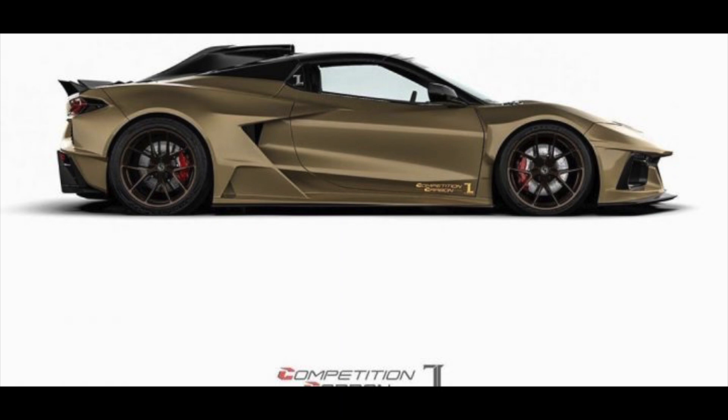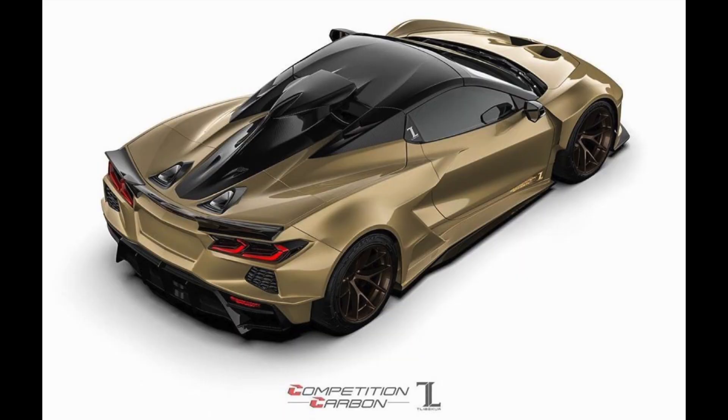You might be thinking Competition Carbon only makes aero kits for the C7 Corvette and isn't doing anything for the C8 yet — and that's exactly what we're talking about. This is something they're going to be doing down the road, and it's going to take the C8R and other Corvettes to a whole new level. This car is already a mid-engine supercar killer, but this kit is going to give it a lot more inspiration and taste from those European exotic cars we wish we could afford.